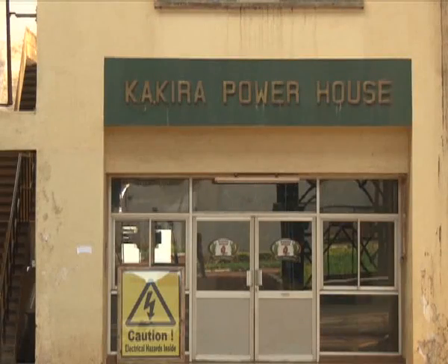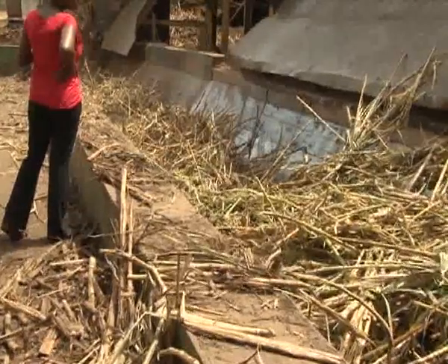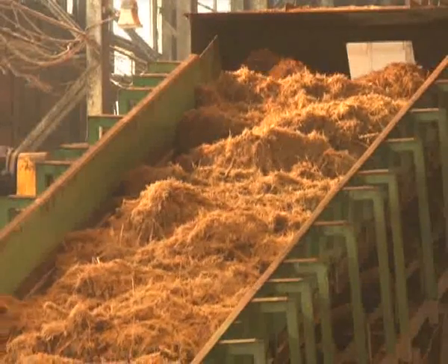In Kakira Sugar, hundreds of tons of bagasse are used every day. The bagasse burned in three huge boilers here provides energy for the 51 megawatts installed electricity capacity. The installation was very old, so we needed to do something about it. We went for higher pressure boilers, meaning that the energy efficiency is much higher than the old ones.